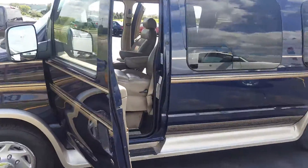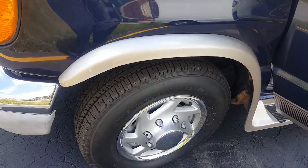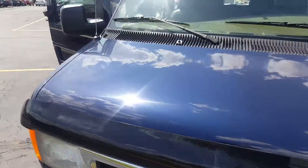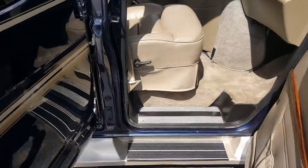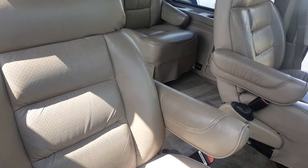It did go through a 172-point inspection here with our factory certified technicians. Tires are definitely in great condition as well. Very solid for an '04 — I mean it wouldn't be in new car condition, but it definitely looks really good for a 2004.